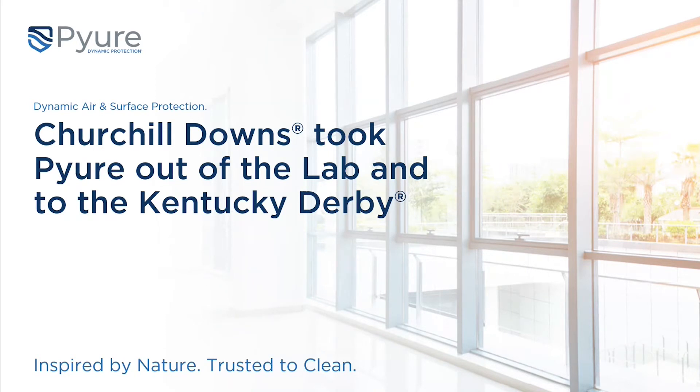Today we're going to talk you through our relationship with Churchill Downs — not only their racetrack but other properties — how they use Pure systems to treat the air and surfaces in their buildings, and really the way that was done with some excellence.